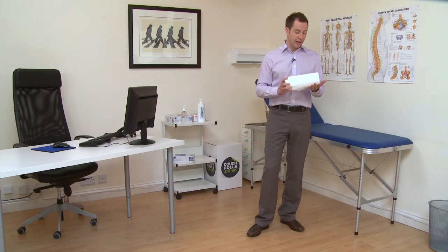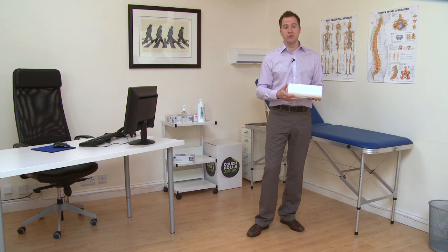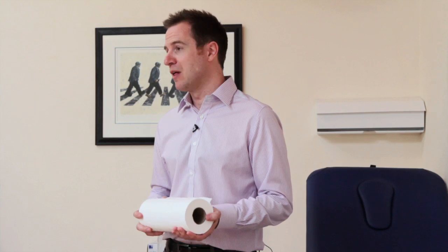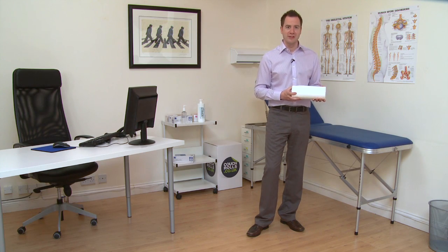We also offer a 10 inch couch roll, commonly referred to as a headroll. This is about half the width of a traditional couch roll and could be used for a variety of purposes within your practice.